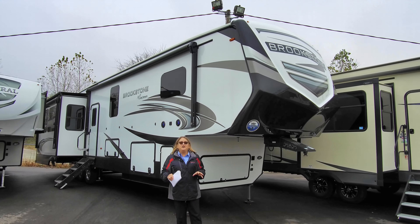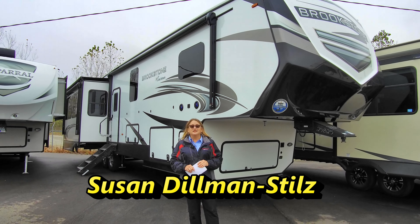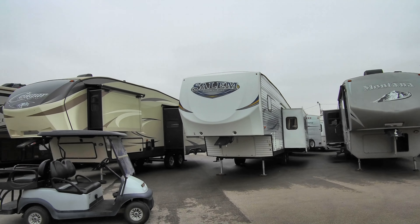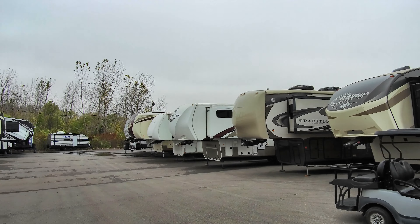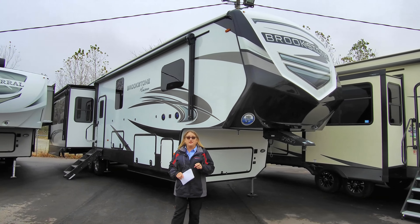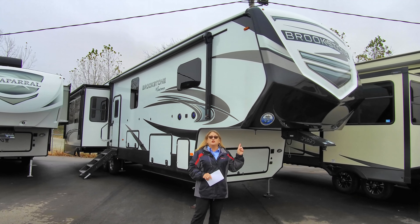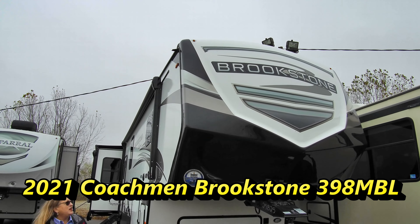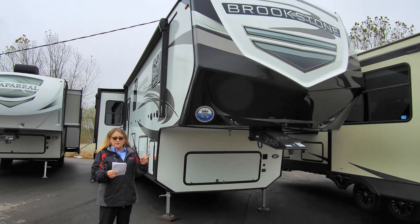A lot of people think there's nothing left on RV dealership lots. Nothing could be further from the truth here at Mount Comfort RV. We've worked really hard to make sure that we've got inventory for you, both new and used. Look at all of these amazing fifth wheels — there's a little something here for everyone. We're going to take a closer look today at three units, and this is the first one: our 2021 Brookstone 398 MBL. It's the middle of the three in terms of weight — 13,155 pounds empty and 41 feet long.